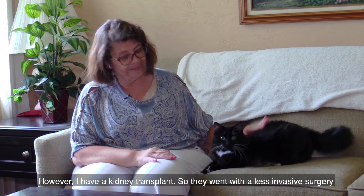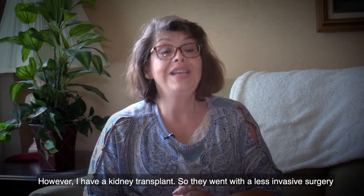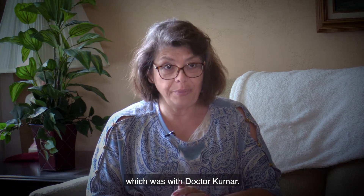However, I have a kidney transplant, so they went with a less invasive surgery, which was with Dr. Kumar.